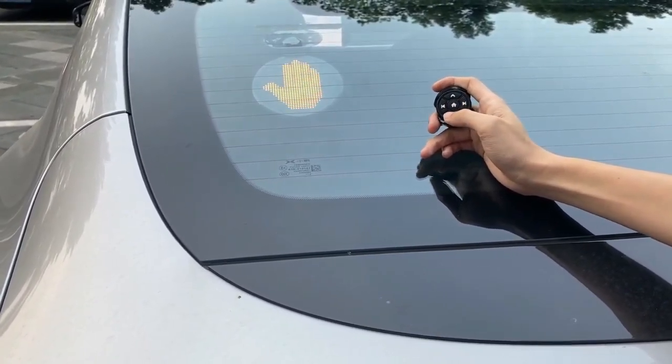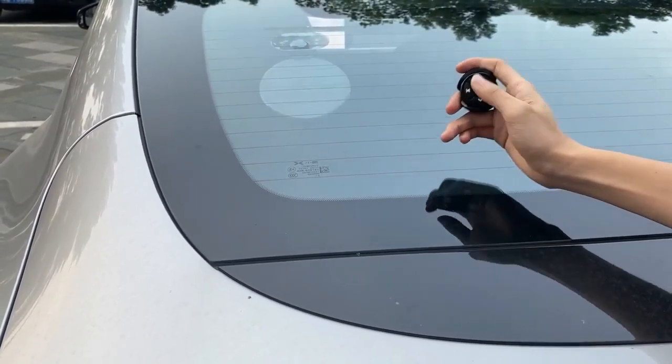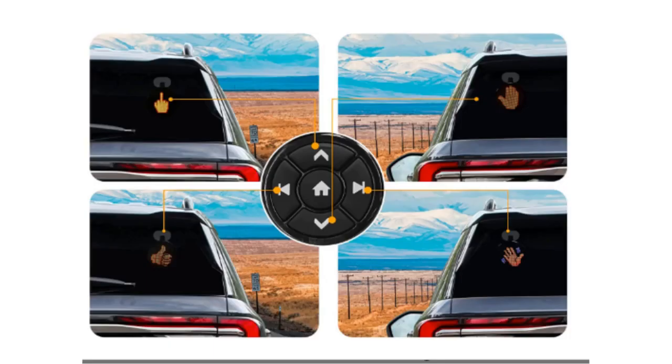Show off your personality and have some fun with the Middle Finger LED Light. Order now and receive the Car Emoji LED display, suction cup, and user manual for $49.99.